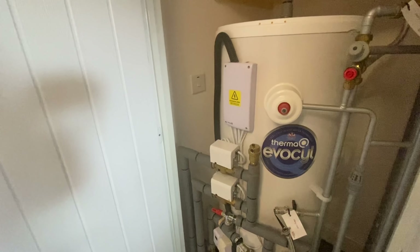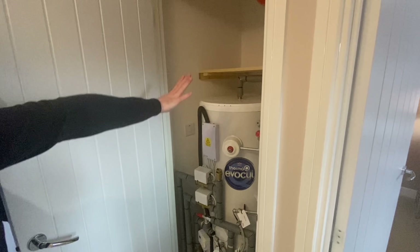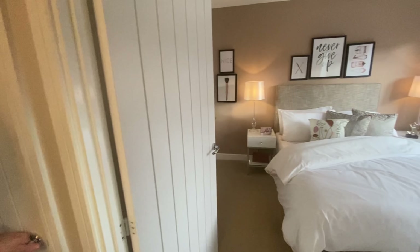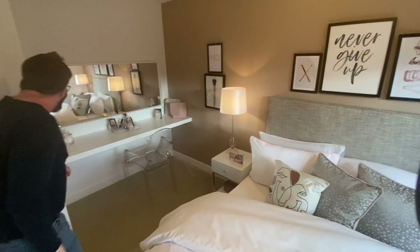Out of the ensuite and there's a cupboard with the big water tank, but there's also a handy shelf in there — essentially an airing cupboard with lots of warm air coming out.